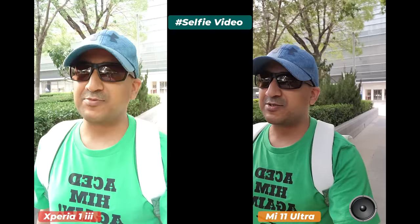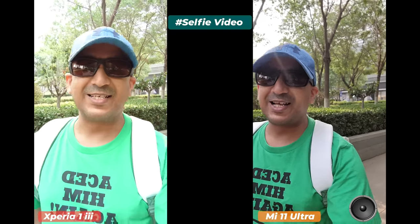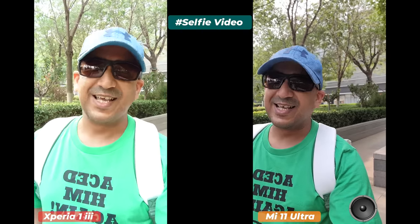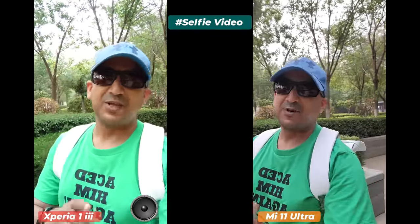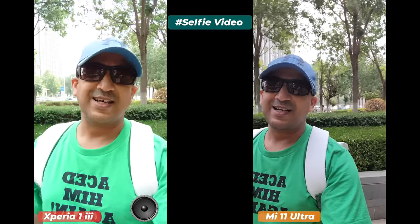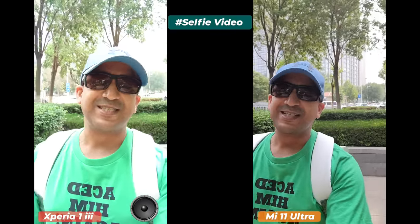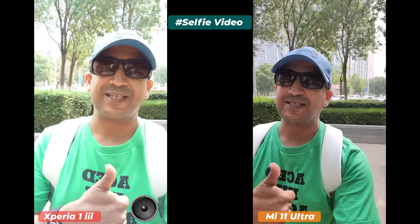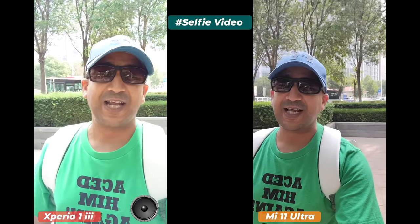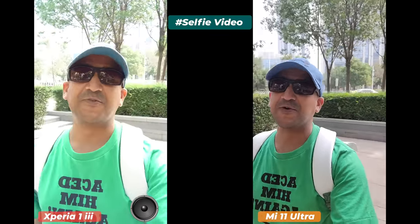The Sony Xperia 1 Mark 3 is a very expensive smartphone — it costs around $1,400 USD in China, and it's only released in China so far. When it launches in other countries, the price will likely increase. Watch carefully which smartphone camera and microphone perform better. It's 38 degrees Celsius outside, but I'm doing this for my subscribers. Let me know in the comments which front camera did better — and now it's time to flip to the rear cameras.